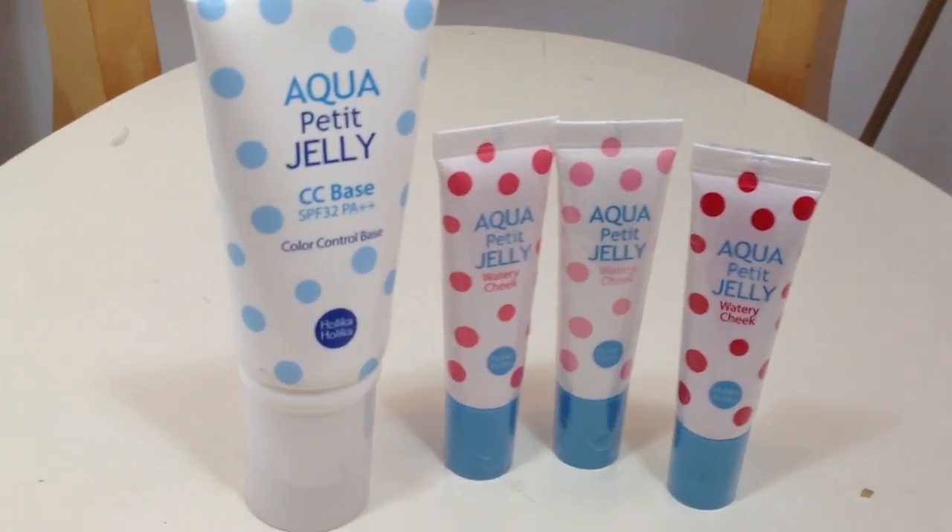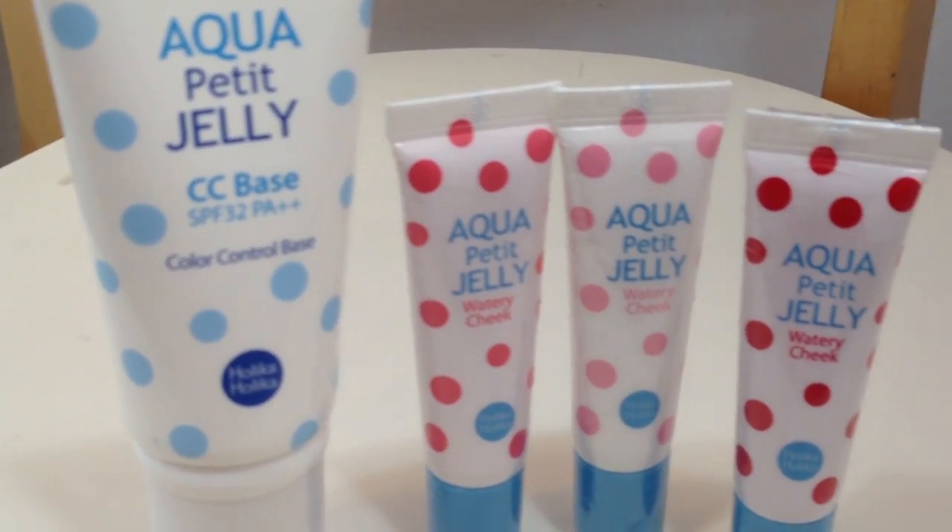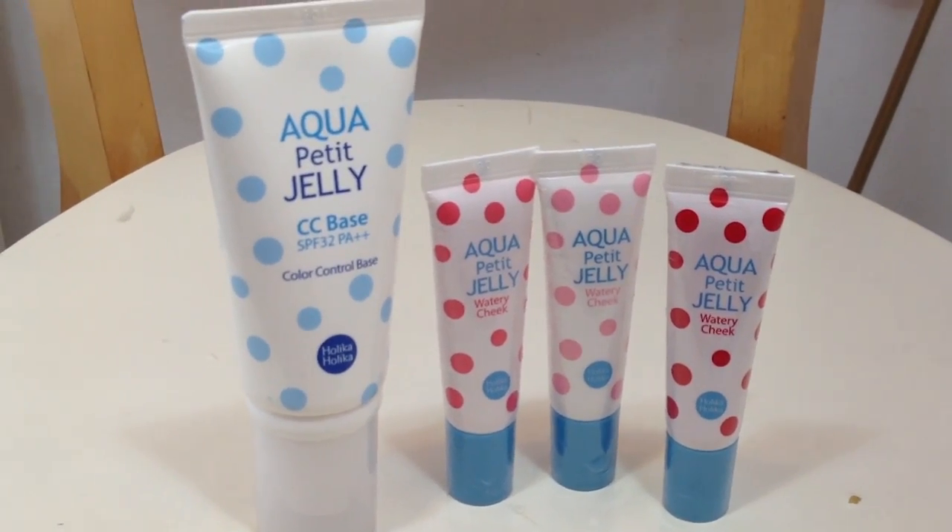The first things I got were from Pretty and Cute — the new Holika Holika Echo Petite range. I got the Echo Petite CC base with SPF 32 PA++. I absolutely loved the Holika Holika Echo Petite Jelly BB Cream so I'm excited to see how the CC cream turns out. I also got the watery cheek stains in colors 2, 5, and 1 from the same range.